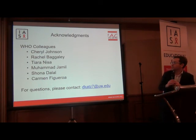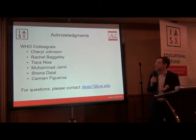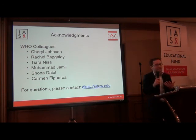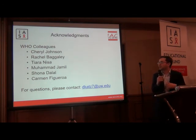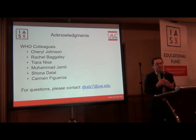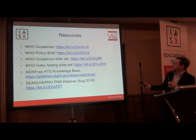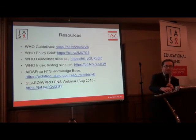I want to acknowledge my WHO colleagues, and especially Cheryl Johnson at headquarters and Tiara Nisai, who was really instrumental in getting me here. I'm looking forward to working with her on partner notification implementation here in Indonesia, and I leave you with some resources that may be of use.